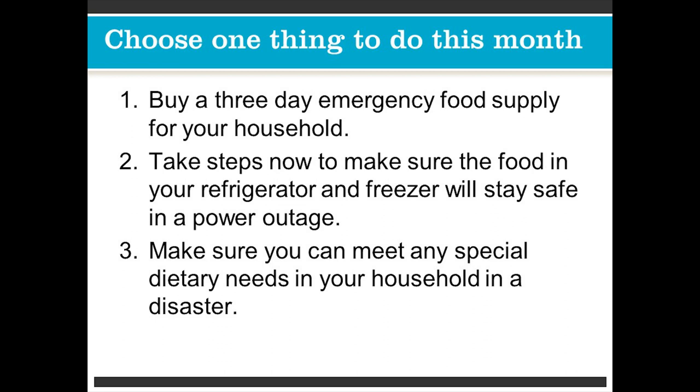Try and choose one thing to do this month. The first thing you can do is buy a three-day emergency food supply for your household. Make sure you kind of like the food, because some of them don't taste that good — try it and see if you actually like it, because you're going to be eating it in an emergency. Take steps now to make sure that food in your refrigerator and freezer will stay safe in a power outage. Or, number three, make sure you can meet any special dietary needs in your household in a disaster.